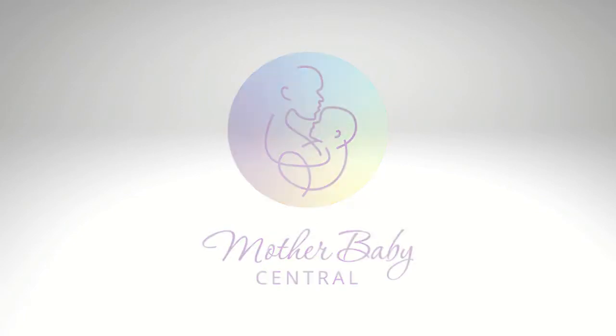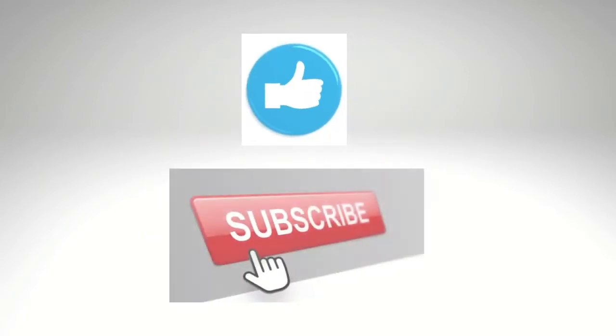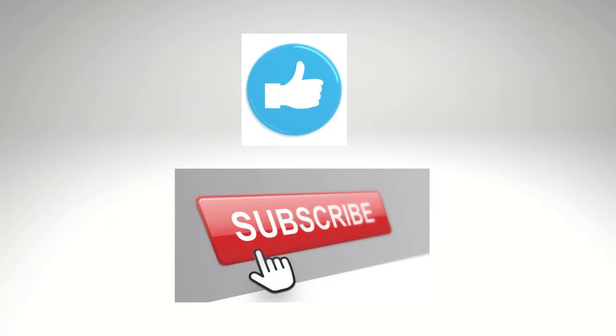Welcome to Mother Baby Central, your resource for great and practical information regarding pregnancy, postpartum, newborn care, and baby's first year of life.